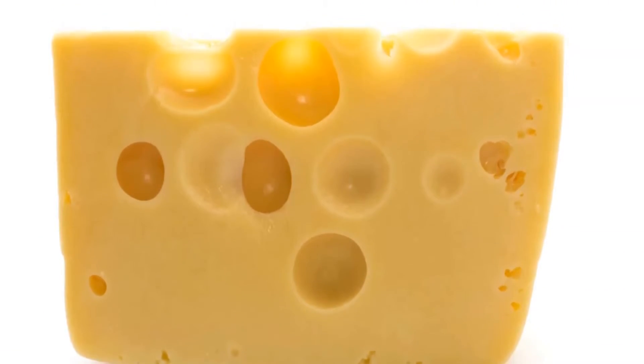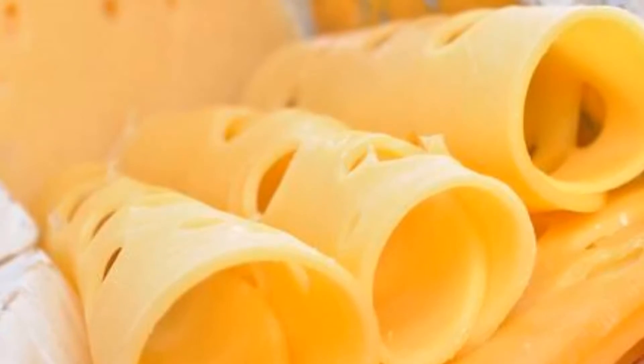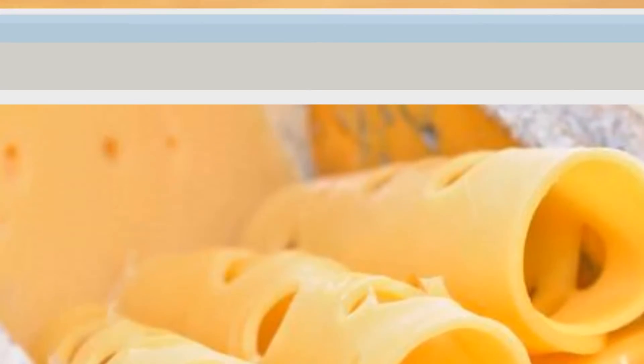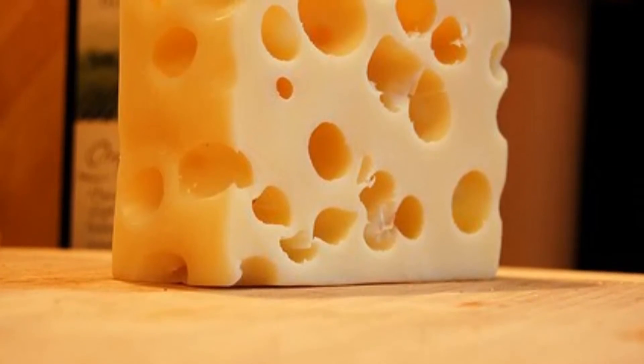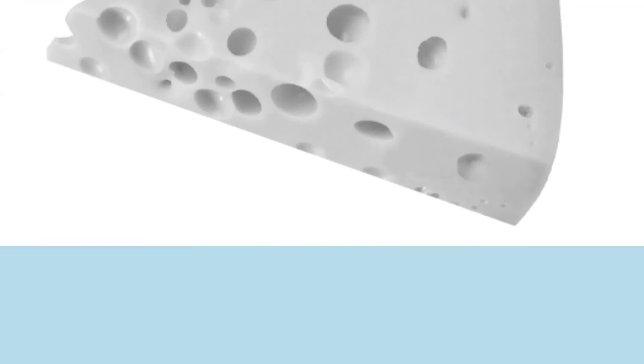Agroscope, a government agricultural institute, said microscopically small hay particles would fall into buckets collecting milk, and develop into bigger holes as the cheese matures. The process affects only some Swiss cheeses, such as Emmental and Appenzell.